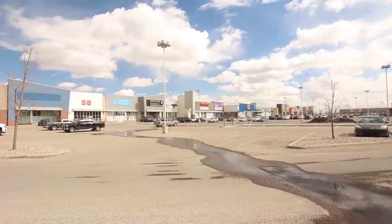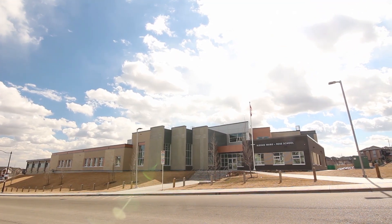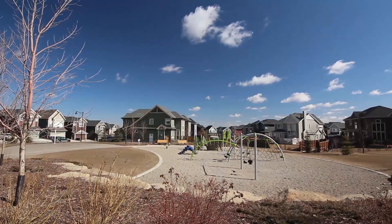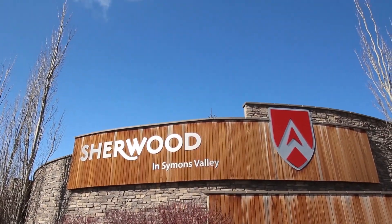This great area is close to the Beacon Hill Shopping Centre and home to the brand-new Blessed Marie Rose K-9 School. Come check it out for yourself and see all that Sherwood has to offer.